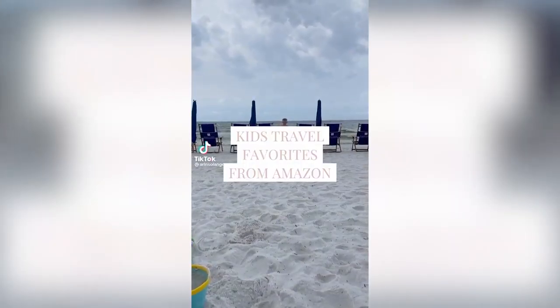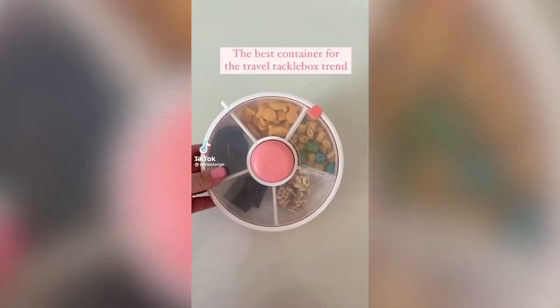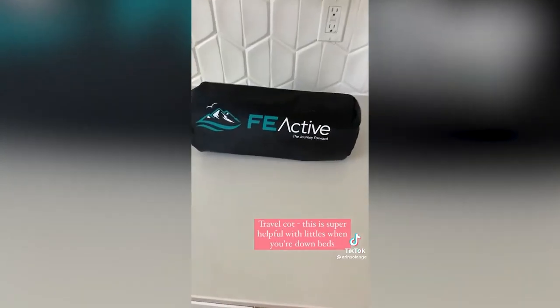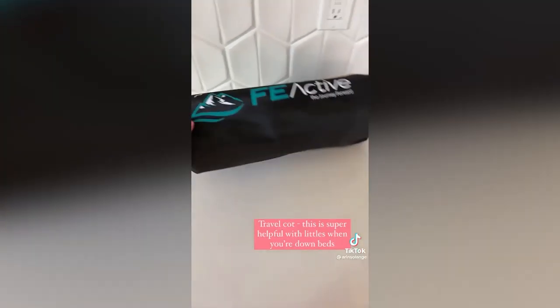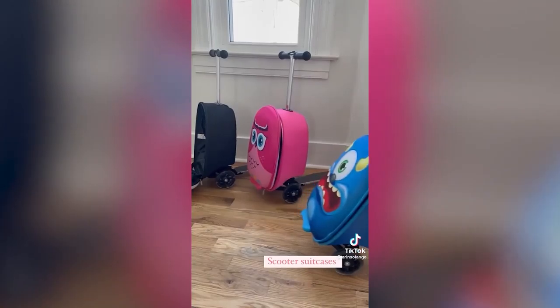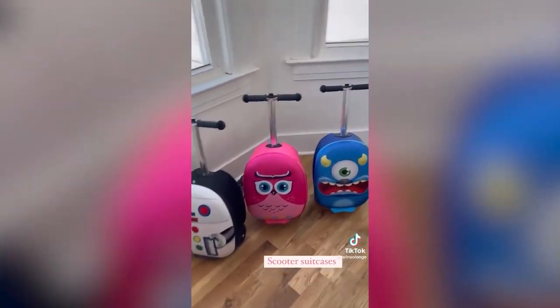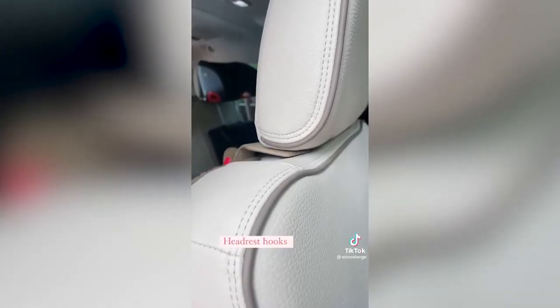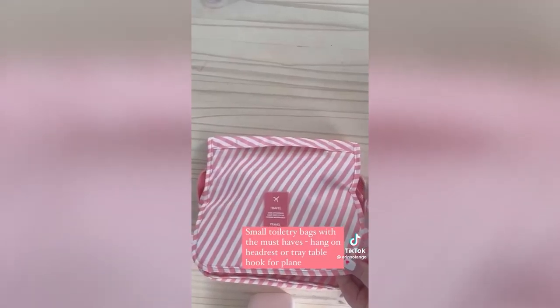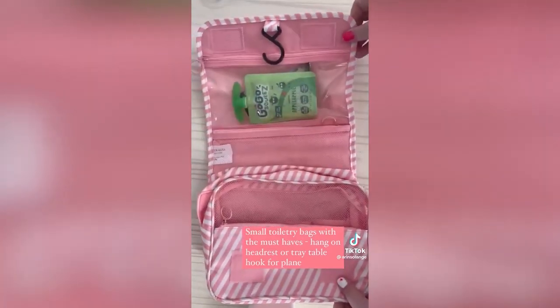Here are my favorite kids' travel items from Amazon. First, this spinning snack container is the best way to do the kids' snack box trend — only one compartment can open at a time so they won't spill everything. This travel cot is super compact and easy to set up, great for traveling with older kids and fits in your suitcase when flying. Our kids' scooter suitcases are one of their favorite items at the airport — everyone you pass will want one. I love my headrest hooks for backpacks and bags, and these tiny toiletry bags are great for headrest hook or tray table hook for easy access.